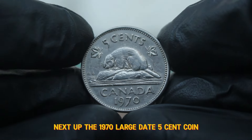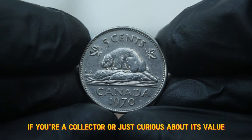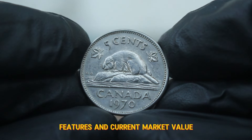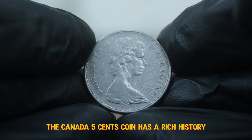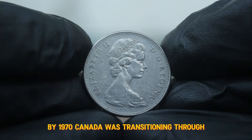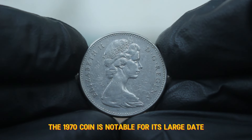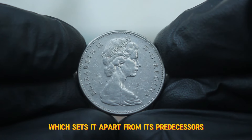Next up, the 1970 large date 5 cent coin. If you're a collector or just curious about its value, stay tuned because we'll explore its history, features, and current market value. The Canada 5 cents coin has a rich history, first introduced in 1858. By 1970, Canada was transitioning through significant economic changes, and the 5 cent piece was no exception. The 1970 coin is notable for its large date, which sets it apart from its predecessors.